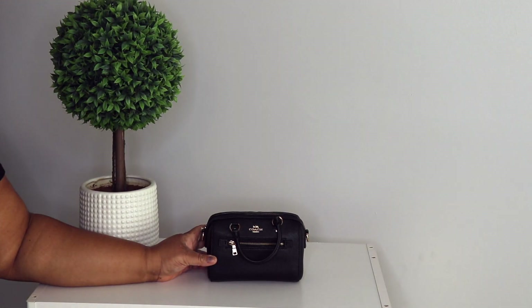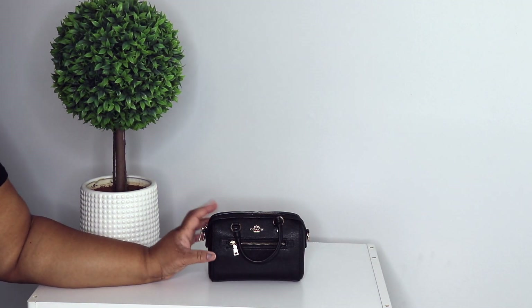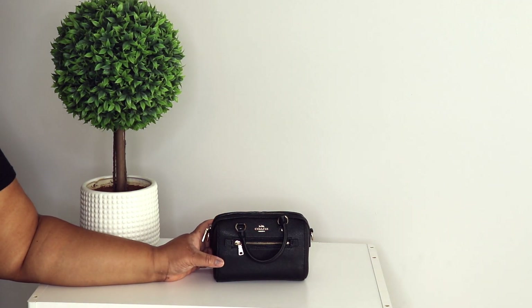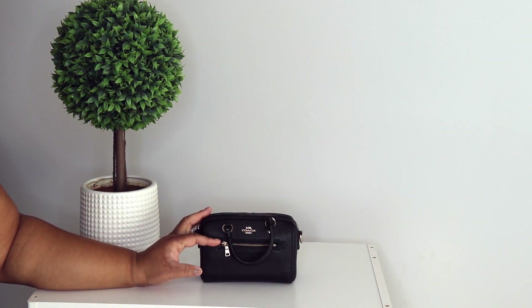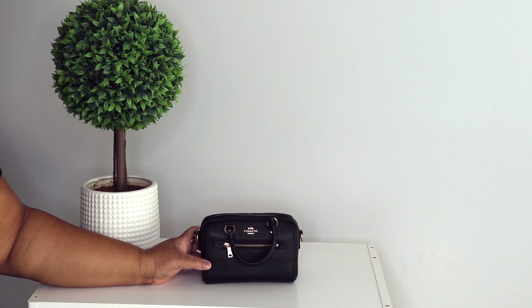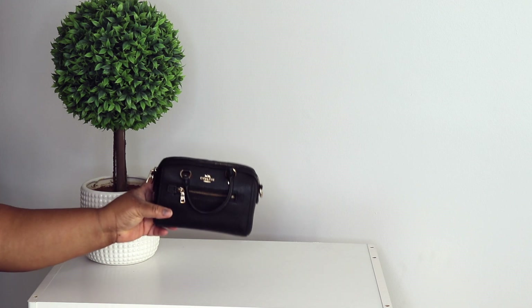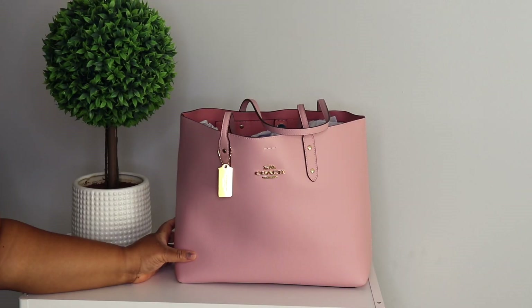Y'all know this is bae right here — this is another one of my mini Rowans. I love this bag; this is in black. This is when the zipper is still in the front. I had to force myself to put this bag down because I was carrying her every day — when I say every day, girl, every day. This is like my most worn bag, hands down.